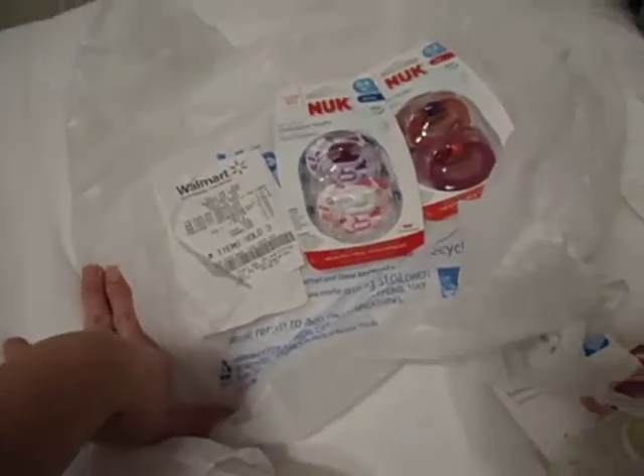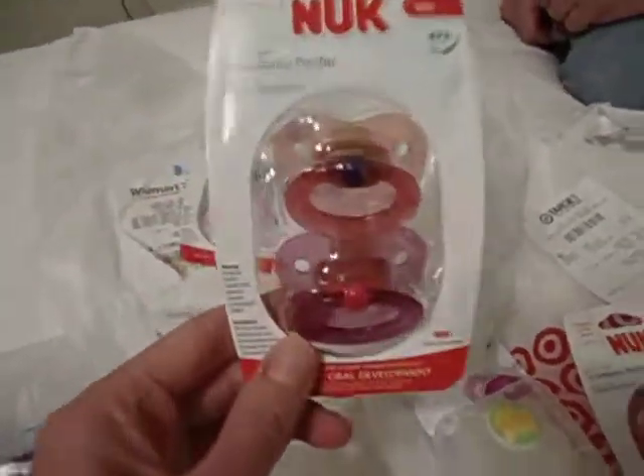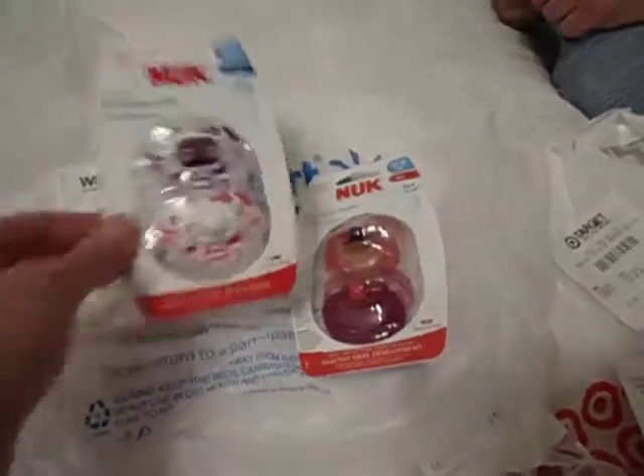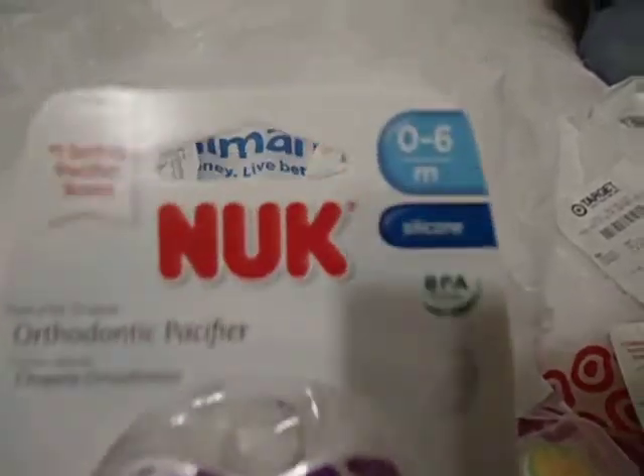Last night we went to Walmart and got these. You had said you wanted solid pink and purple, but I didn't see a solid — these are see-through. I don't know if these are the ones you wanted. They are zero to six months, and that was the only pink and purple with no patterns.